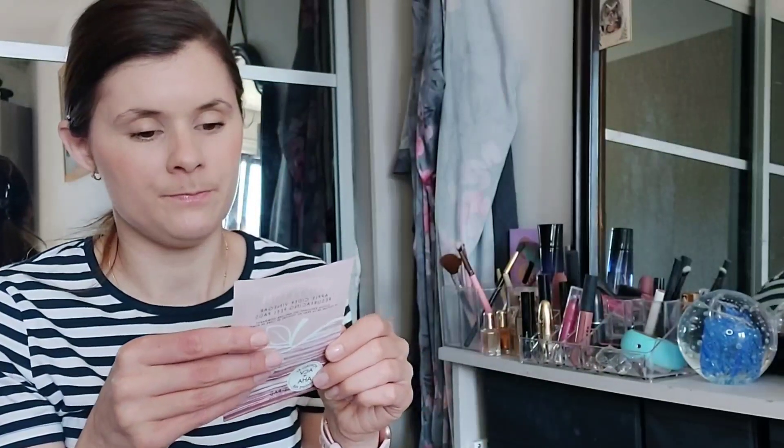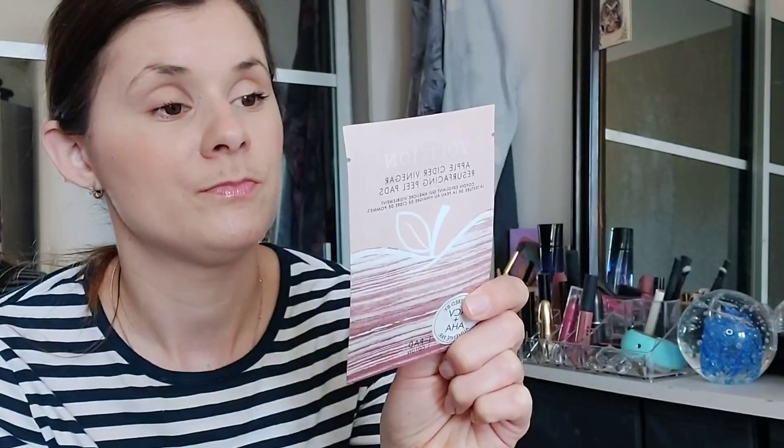This is Volition — maybe that's how you say it. It's an apple cider vinegar resurfacing peel pads. It's got ACV and AHA. You place two fingers into the pad and swipe across your face. They recommend you do this once or twice a week, so it must be quite strong. It's one pad and one cotton. This would actually be quite handy to take away because it's travel size — you could almost get yourself a full skincare routine out of these deluxe minis.